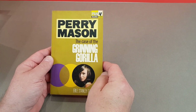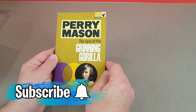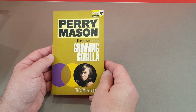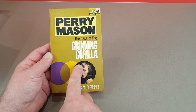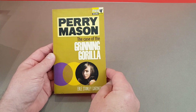We start off today with Pan X503. This is a Perry Mason by Earl Stanley Gardner - The Case of the Grinning Gorilla. No sort of cover art to speak of, which is typical of this period, just almost like the Bond opening sequence: the circle and then that little still of a woman inside there.